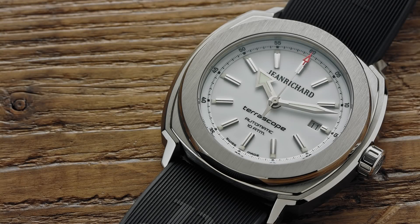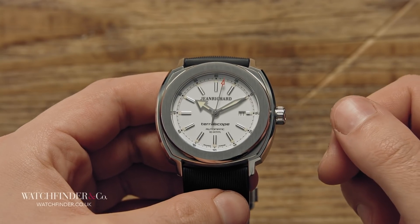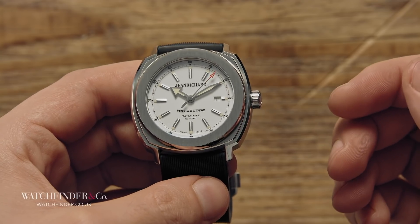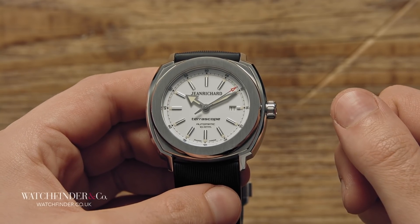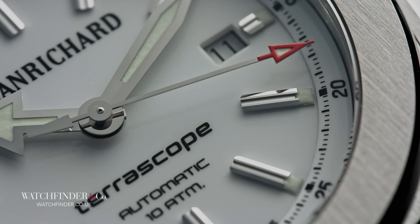We've featured Jean Richard a handful of times now, and that's for a very good reason. It only takes a few moments of holding the brand's Telescope to know that it's something special, and some proper time spent with it reveals why. Like the Audemars Piguet, you get an irregular case shape that melds an angular, aggressive form with elegant details like the white dial and polished markers.